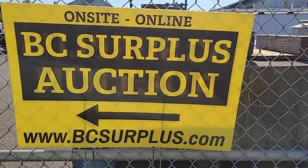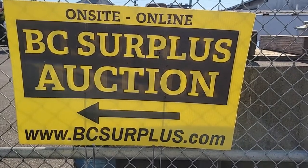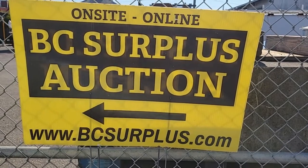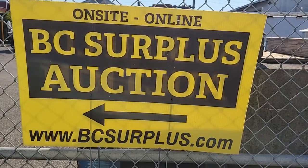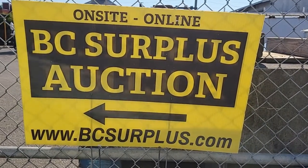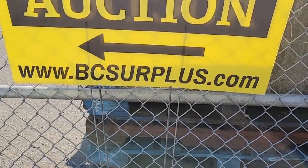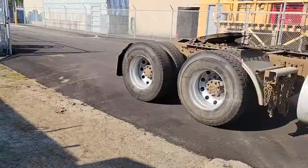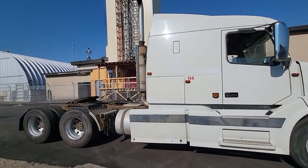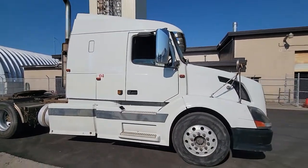We have another auction lot for our August 3rd 2022 auction here in Langley, British Columbia. We are All City Auctioneers — that's the website, BC Surplus. It is a 2004 Volvo tandem axle highway tractor.